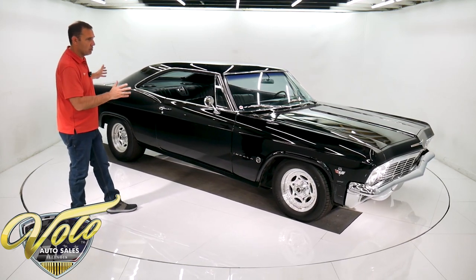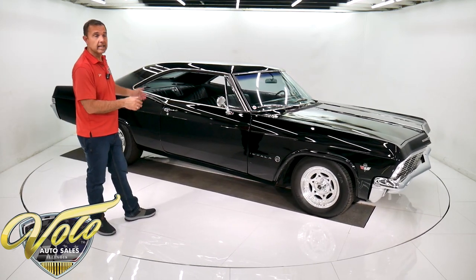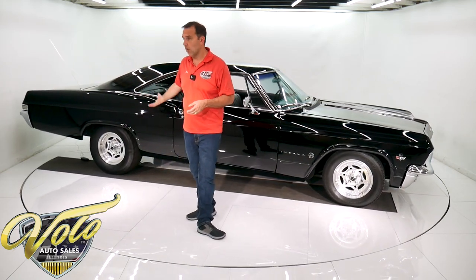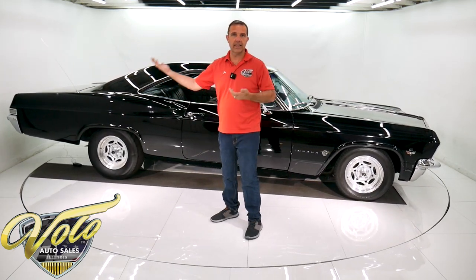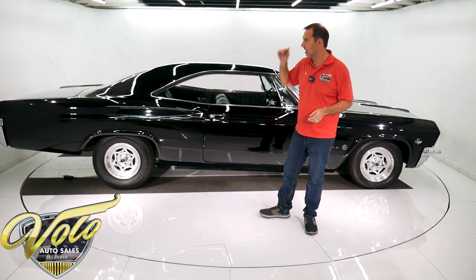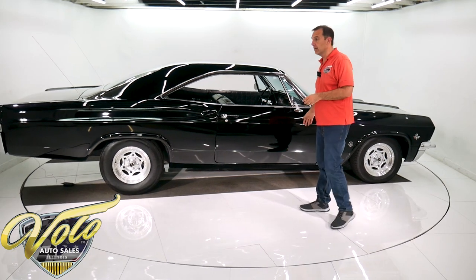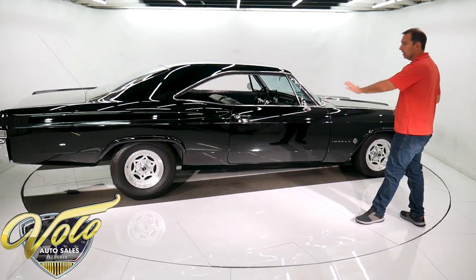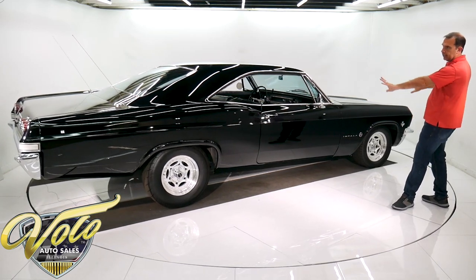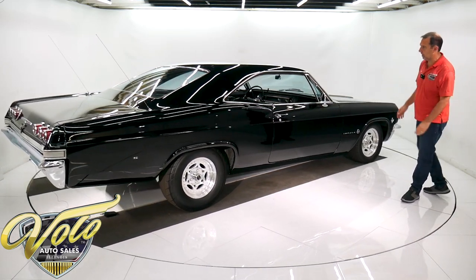Let's take this 65 Impala for a spin. First of all, they started with a really clean body. The floors are just dry and nice. It looks to be all original, but the braces, the inner rockers, the floor pans are smooth. I didn't see any patching going on. Really clean floors, really clean, straight, dry body. Even in black under these lights, it's arrow straight — it's like looking into a mirror.